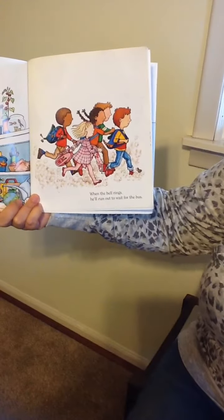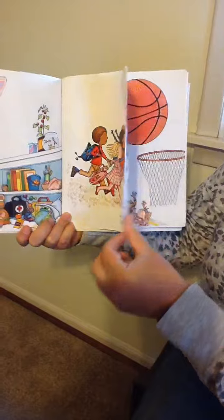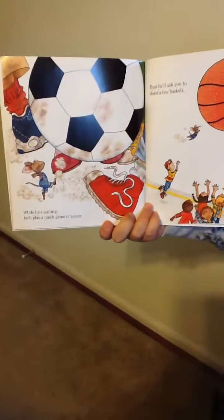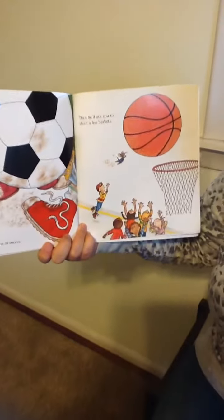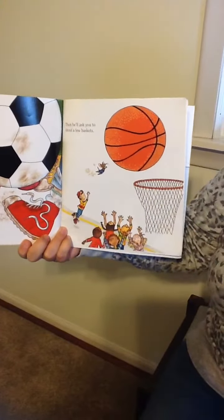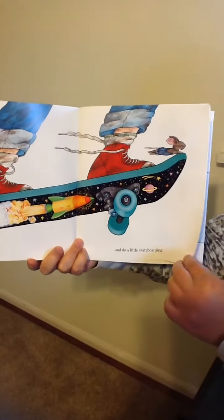When the bell rings, he'll run out to wait for the bus. When he's waiting, he'll play a quick game of soccer. Then he'll ask you to shoot a few baskets and do a little skateboarding.